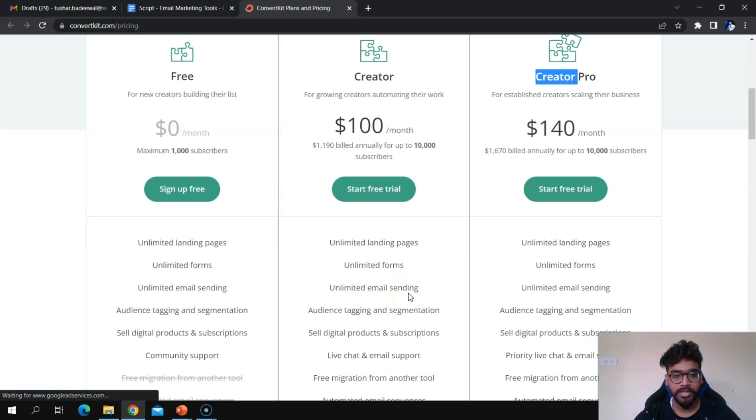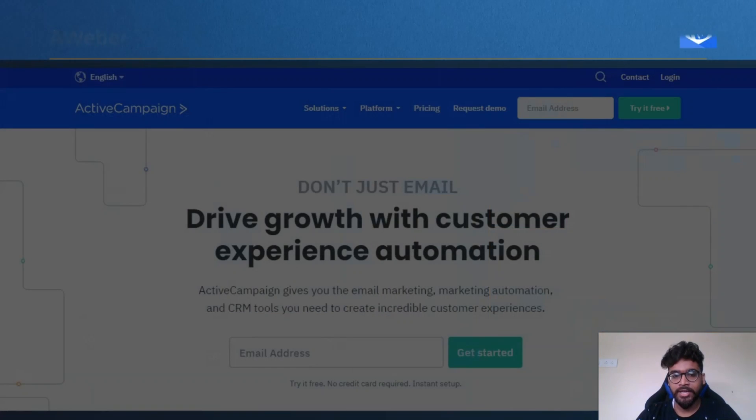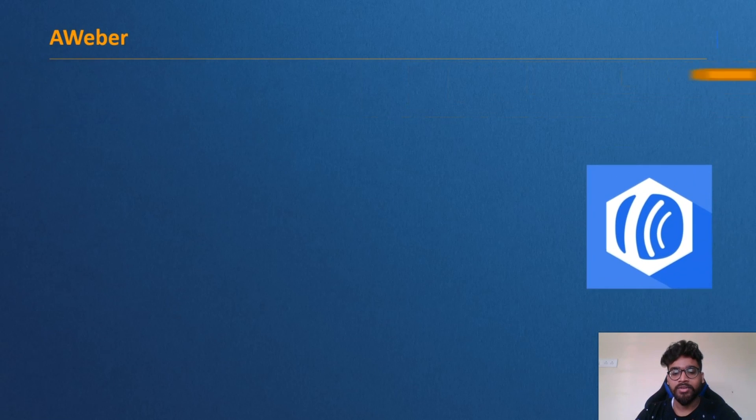Next is Aweber — when picking an email marketing service, you want something easy to use that gives you a lot of value for your money. With Aweber, you get a ton of features including autoresponders and email templates, all very easy to use. In fact, some people feel the service is almost too simple to use, making it accessible even to those who find email marketing intimidating.